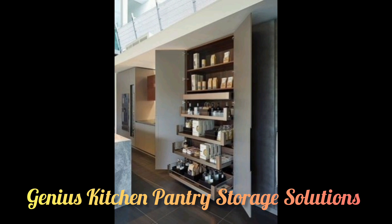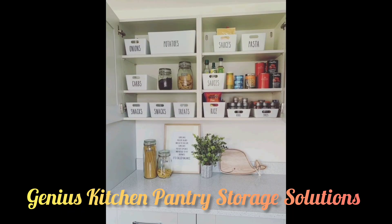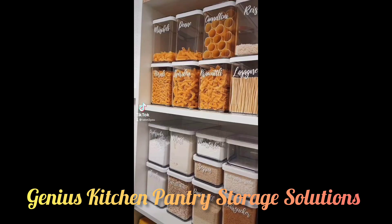Use inexpensive crates, which allow airflow, to store fresh food like potatoes and onions to extend shelf life, putting your prettiest bowls to good use as shown in our sharing here.